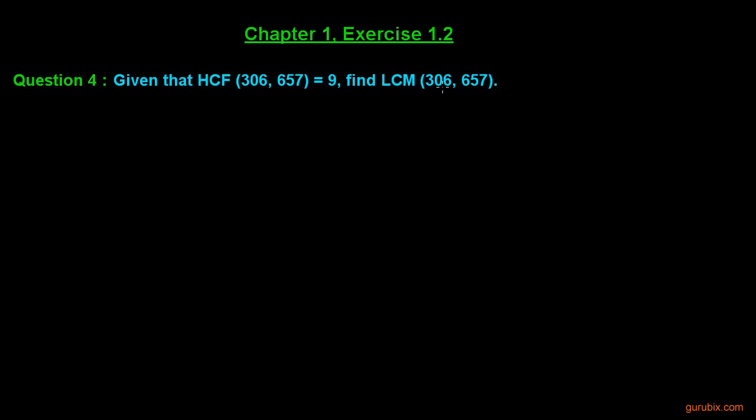Let us solve question number 4 of exercise 1.2 of chapter 1. In this question we are asked to find the LCM of two numbers: 306 and 657. The HCF of these two numbers is given to us, and that is 9. Let us see how to solve this question.